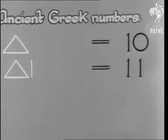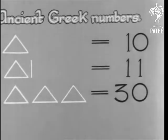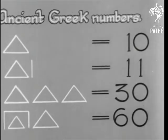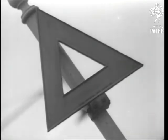In ancient Greece, a single triangle stood for ten, and triangles for multiples of ten. In modern Britain, it stands for danger. As a musical sign, the triangle wants a lot of beating.